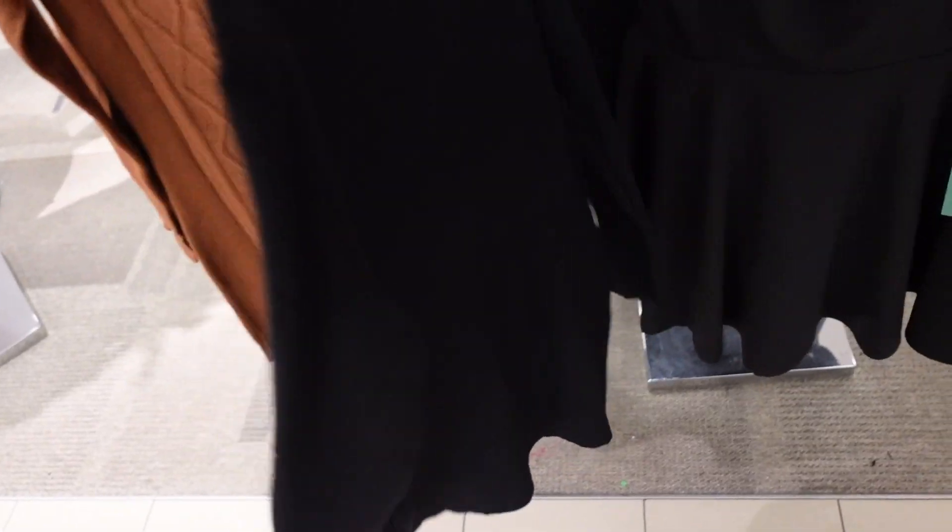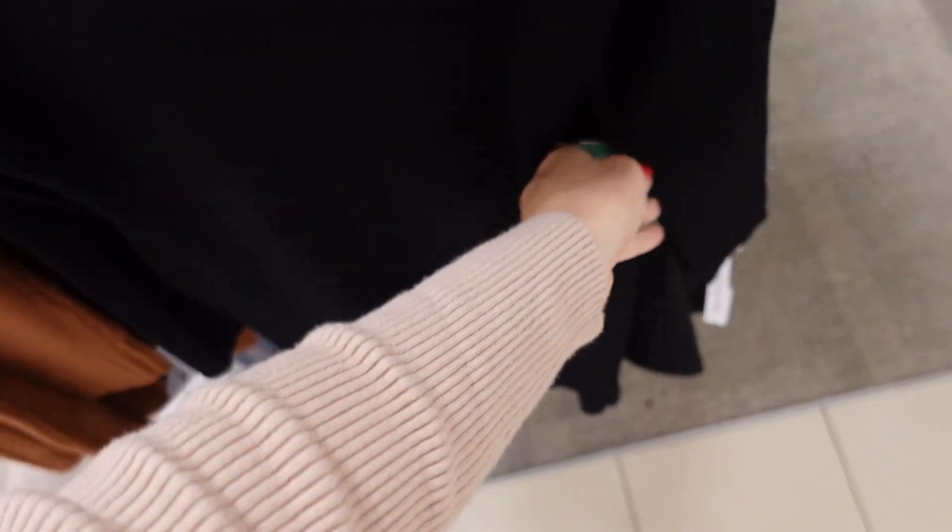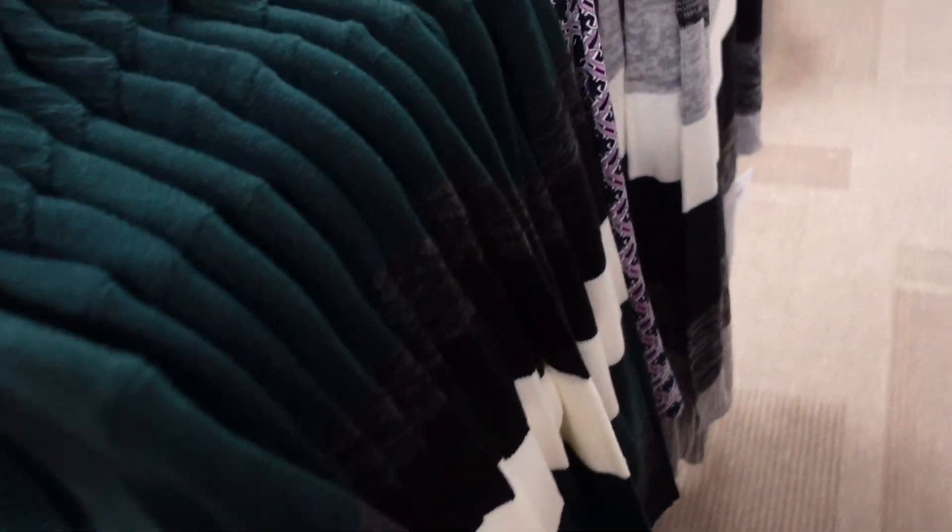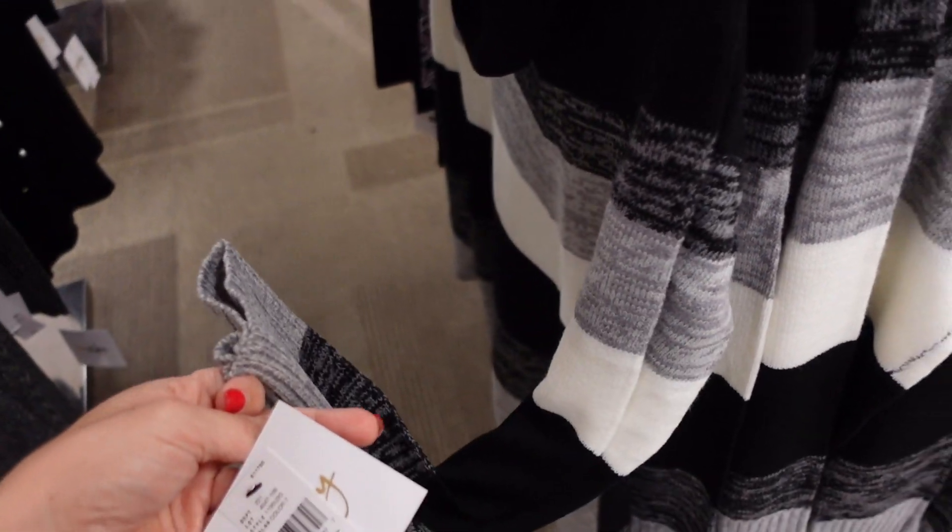Also from that same brand, a cutout sweater dress fitted through the body and wrist with a little cutout and mock neck, regularly $59. Turtleneck sweater dresses with a chevron print and ribbing at the bottom come in green, black, and burgundy — also regularly $59.